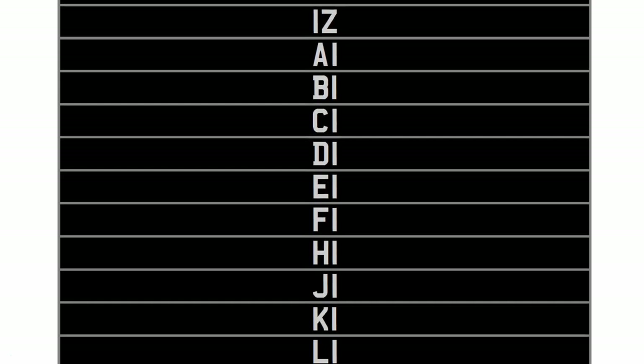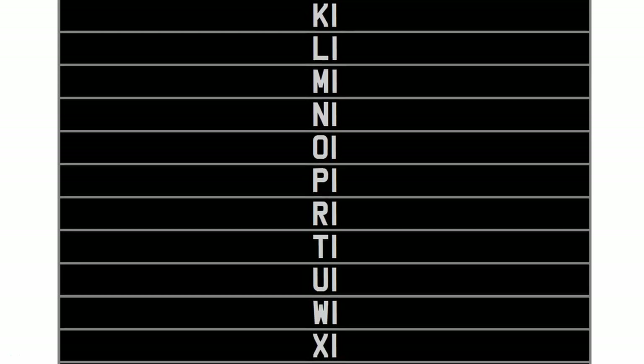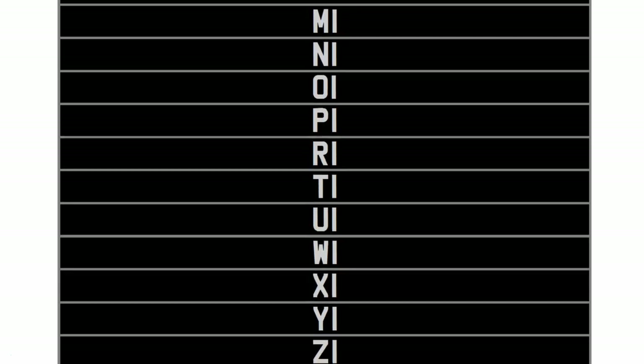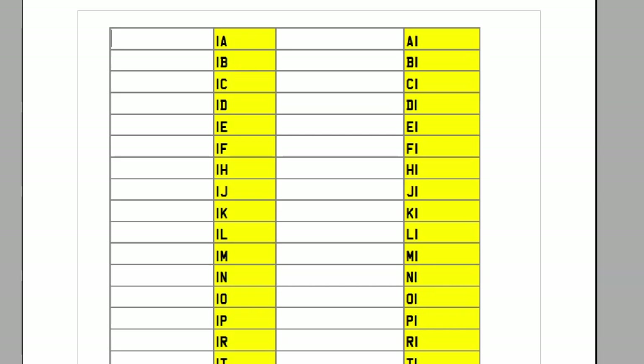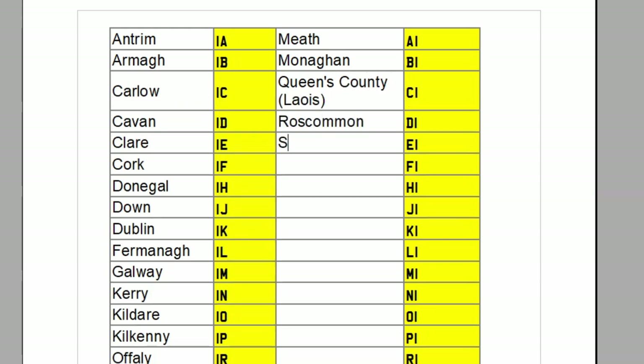They had to skip any combinations containing G, S, or V as those letters were already earmarked for Scotland, and II wasn't used either, maybe because it looked like the number 11. But when those were removed that gave 42 codes. So what they did was write out the 32 counties in alphabetical order followed by the six cities also alphabetically, then set them out beside the codes that correspond to their position in the list.